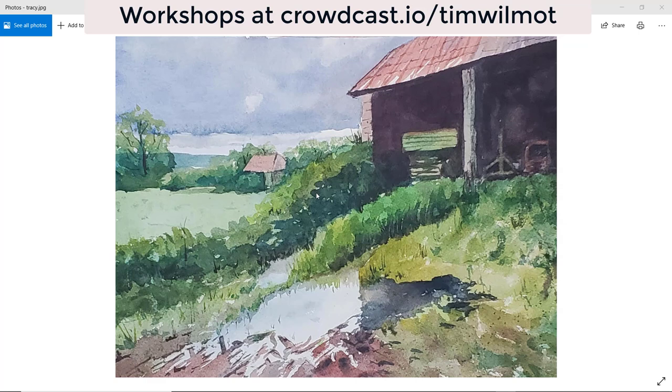So that brings us to the end of the attendee paintings for the June 2021 session. If you'd like to find out more about my online watercolor workshops, just go to crowdcast.io/TimWilmot and you'll see all the details of future and previous workshops. Even if you have missed a previous workshop, you can still take part and get a little critique from me. Thanks very much for watching — catch up with you on the next video!